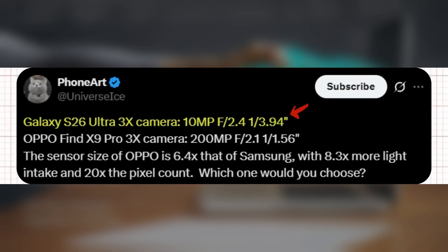According to Ice Universe on X, the Galaxy S26 Ultra's 3x telephoto camera features a 10-megapixel sensor with an f/2.4 aperture and a 1/3.94-inch sensor size. On the other hand, the Oppo Find X9 Pro's 3x camera is on a completely different level, boasting a massive 200-megapixel sensor, an f/2.1 aperture, and a 1/1.56-inch sensor. Ice Universe points out that Oppo's sensor is 6.4 times larger than Samsung's, allowing for 8.3x more light intake and a 20x increase in pixel count. In simple terms, Oppo's setup promises more detail, better low-light performance, and overall superior image quality.